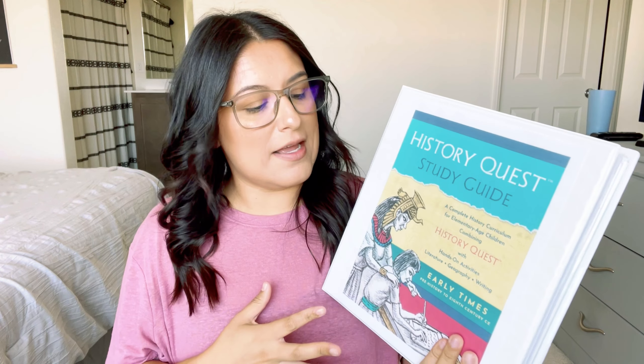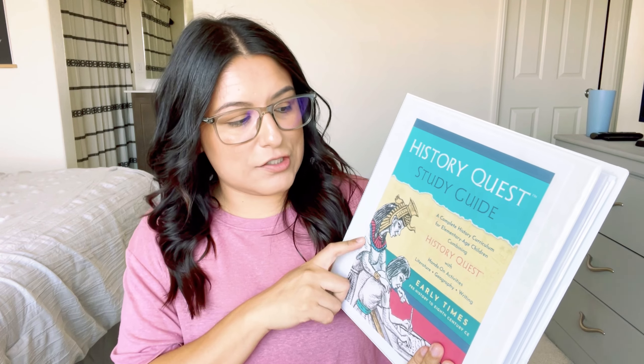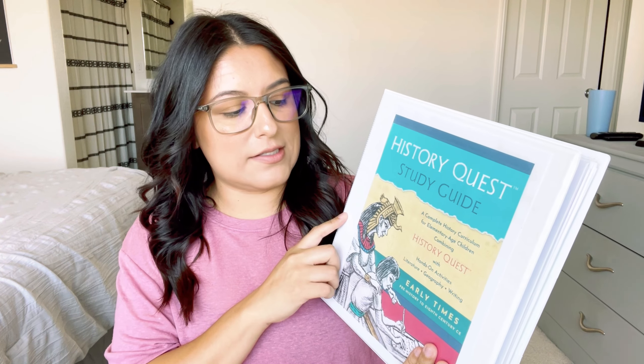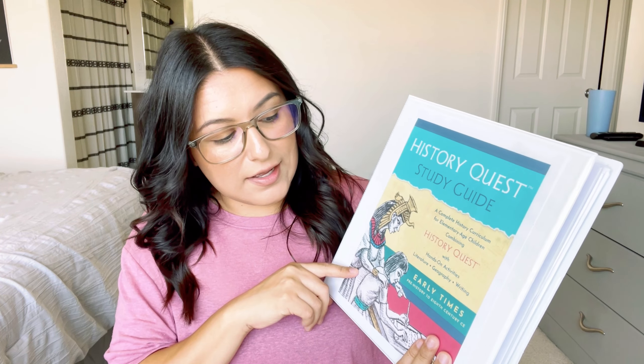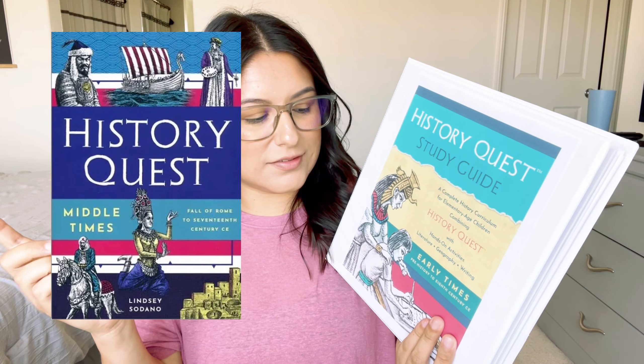For history, we are going to be using HistoryQuest. We are using the ebook version, so I did print out the study guide for myself — I want it on print. I had been eyeing this curriculum for a while and I don't hear a lot about it. It is a secular curriculum — a complete history curriculum for elementary age children combining HistoryQuest with hands-on activities, literature, geography, and writing. This is Early Times: Prehistory to 8th Century CE. This is my first time using it, so it's not going to be a full review — just my first impression at a glance.